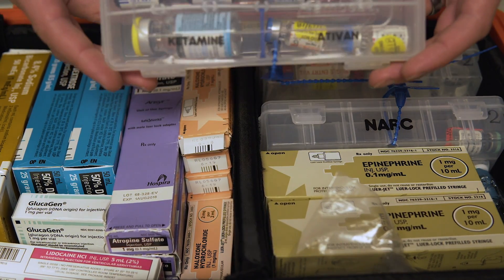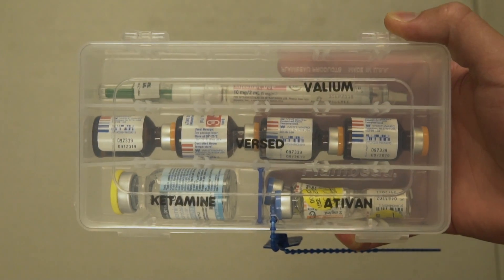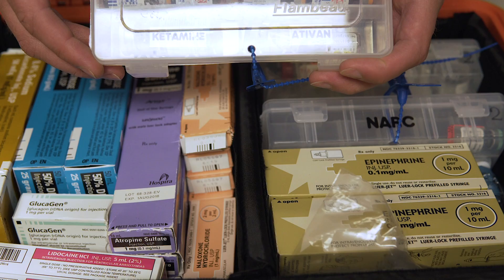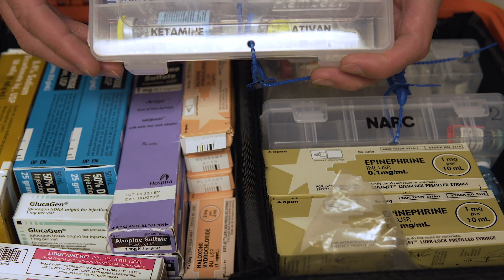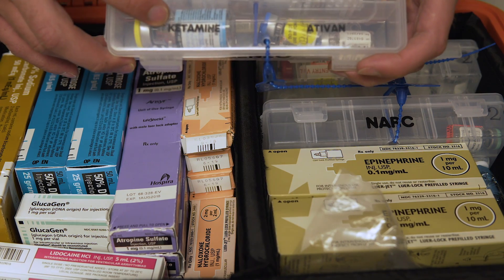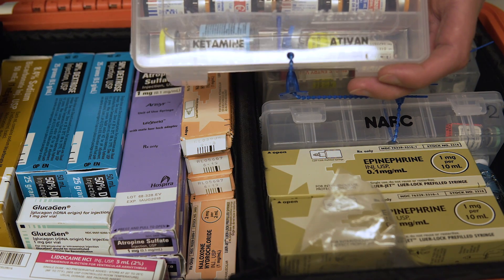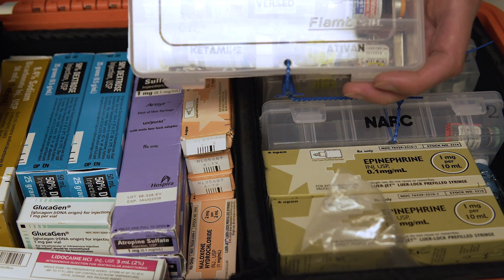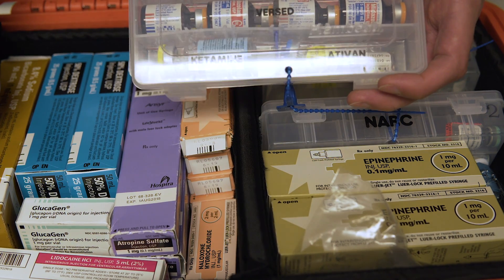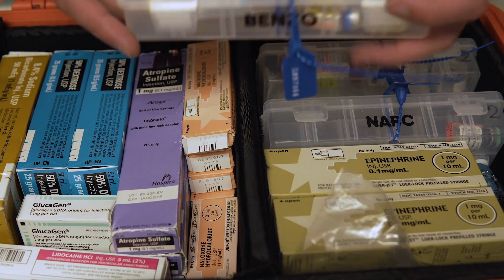We have our benzodiazepines — I won't open these since they're tagged by pharmacy. In here we carry Valium, Versed, and Ativan for seizure control, continued sedation, and certain musculoskeletal injuries that need muscle relaxants. We also carry ketamine, which we use for a variety of things: excited delirium, combative patients, and as an induction agent for rapid sequence intubation. We're also looking at getting a pain control protocol for ketamine — that should be coming in the next iteration of our protocols.